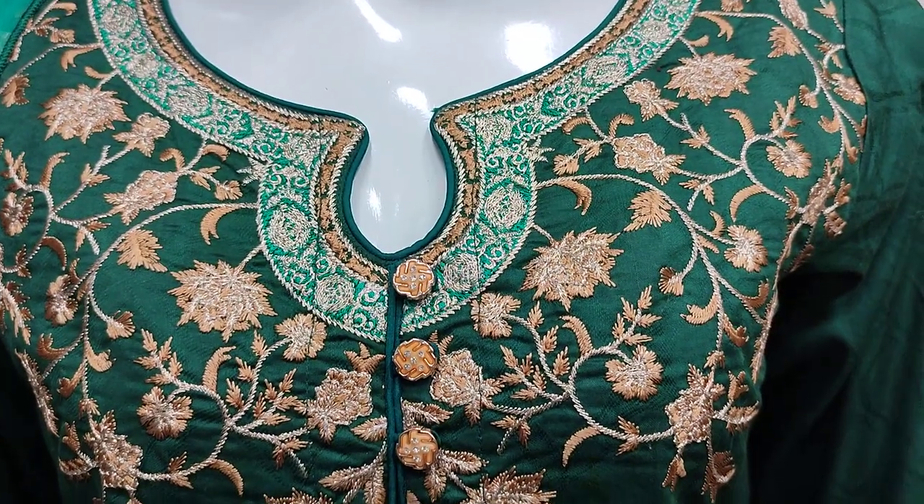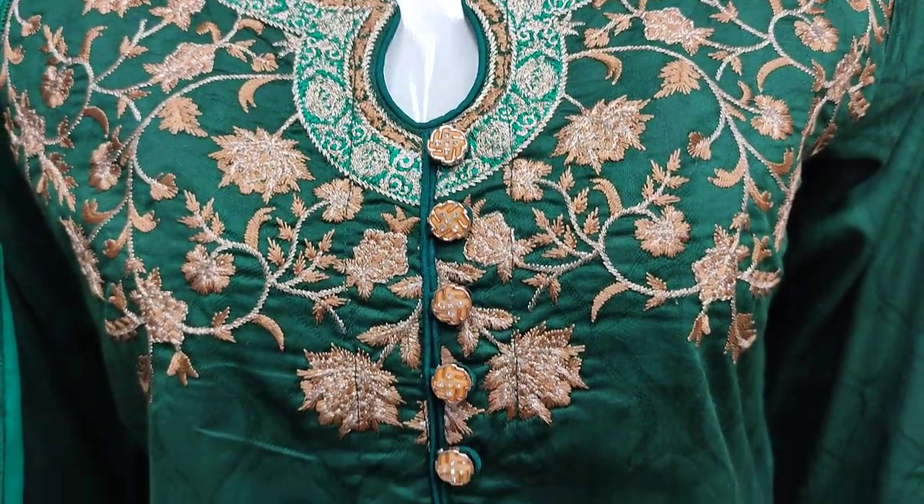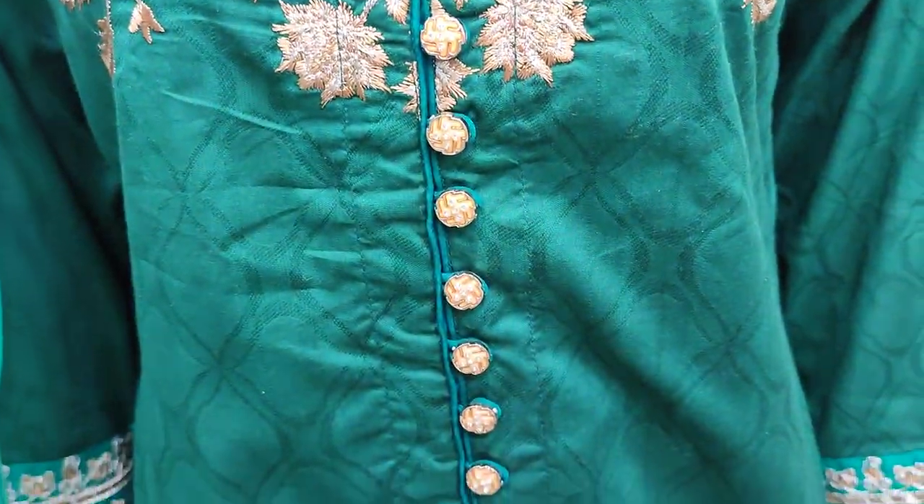Embroidered front. Neck is made in body style. Self print fabric.